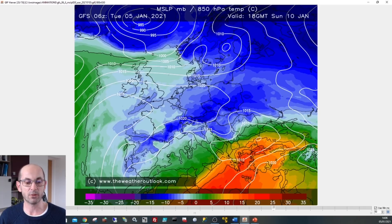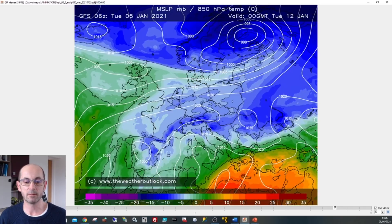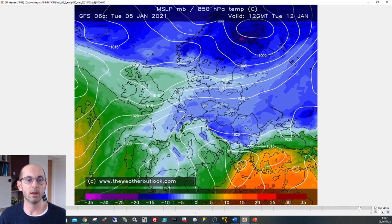Playing the sequence through to its conclusion — here we are at 12 GMT Tuesday the 12th of January. Virtually the whole of the UK is under green or light blue shading, so by then temperatures even in the southern half of the country should be higher than they have been for some time.